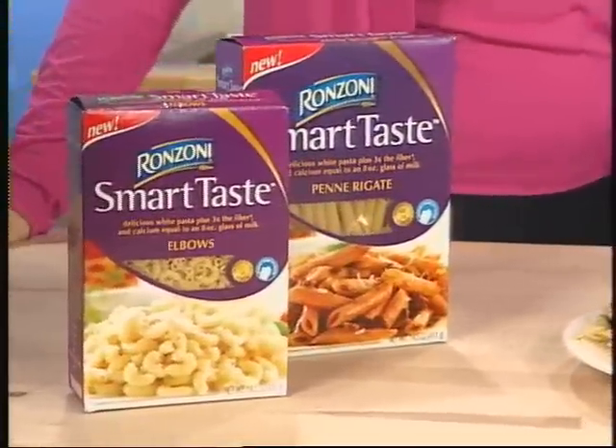I have to say one other thing about this. Most pastas with a lot of fiber are whole wheat and they're brown and heavy and kids hate them. This is white and light. And kids need fiber as well as adults. They need fiber because it will help them feel full longer. And we know what a problem childhood obesity is. So if we can get kids to eat something healthy and not enormous portions, that really helps us an awful lot.